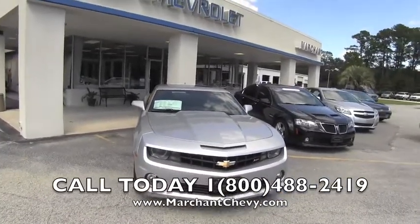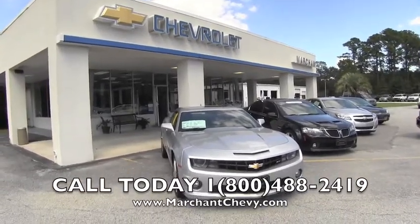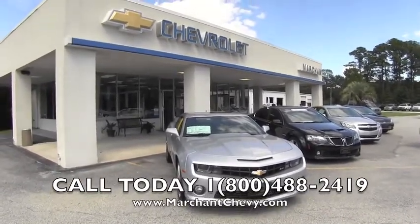We tell you right up front: no aspirin needed. Come on down to Marchant Chevrolet today to purchase your next Camaro. We're ready for you — come on down and see us. Have a wonderful day.